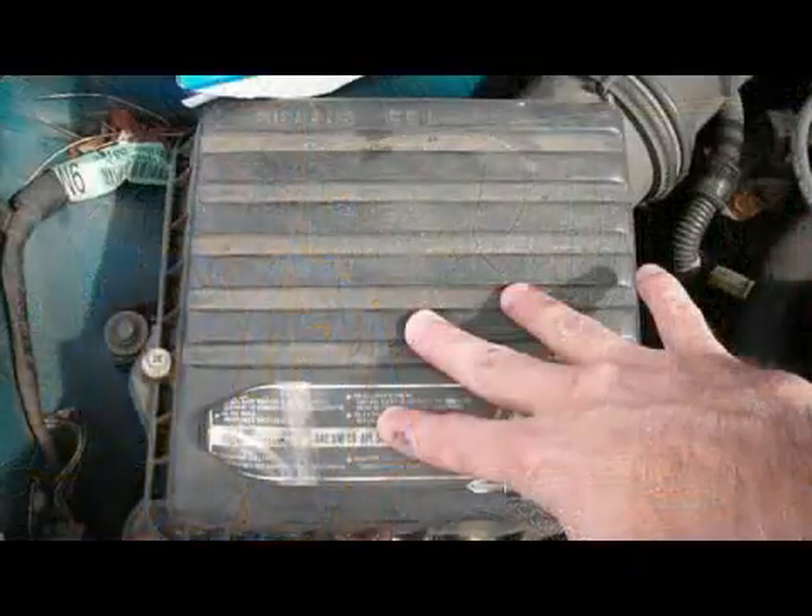We typically change air filters every other oil change. You would change the air filter every three to six thousand miles depending on the car and where you drive your car. If you're driving in a dirty area, a construction site, a farm, wherever there's dirt roads, you're going to have to change it more often. You need to check that and keep an eye on it.